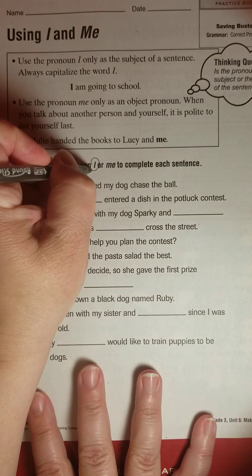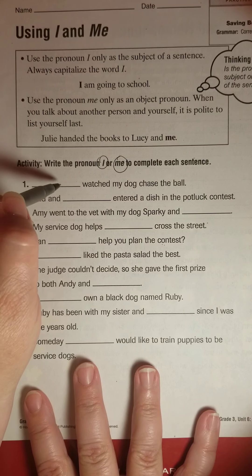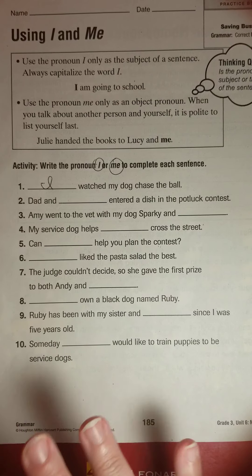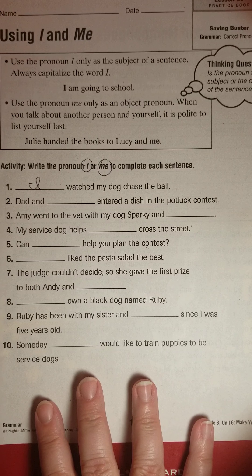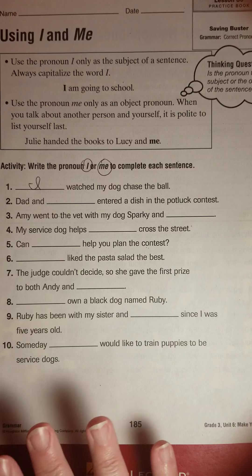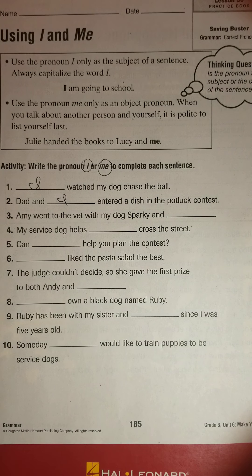So right now, as we go down this, we are going to decide if we want I or me. 'Blank watched my dogs chase the ball.' Well, we aren't going to say 'me watched my dog' — we would say 'I watched my dog chase the ball.' It's in the subject of the sentence and it's all by itself. 'Dad and me entered a dish in the potluck contest,' or 'Dad and I'? Would we say 'I entered a dish' or 'me entered a dish'? Your ear can hear that you'd say 'Dad and I entered a dish.'